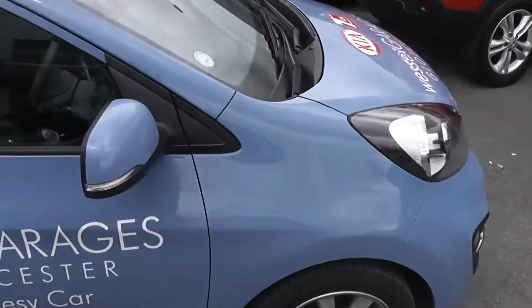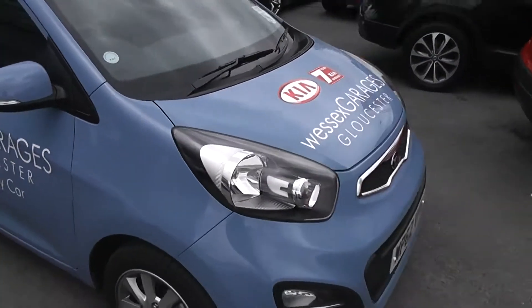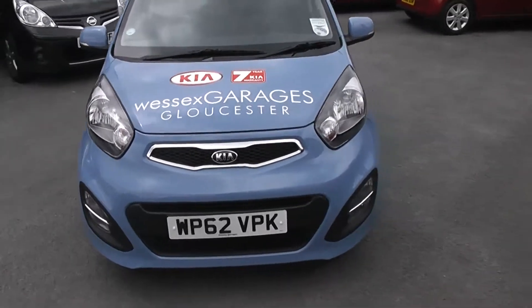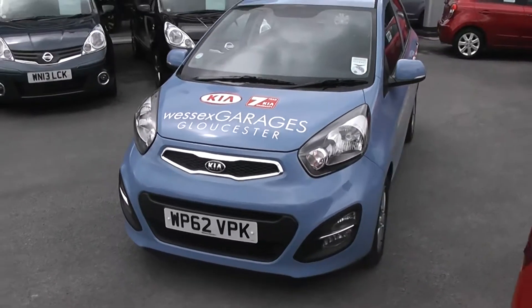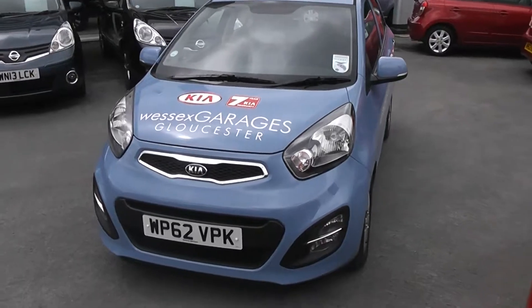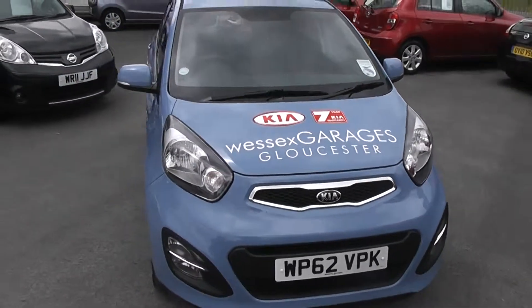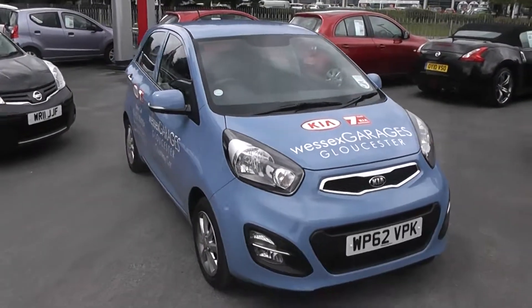If you like this vehicle and you are interested in this car, you can reserve this vehicle online and you'll be entitled to a £75 discount. Also, if you are looking for finance, then look no further than our dealer finance — we can comfortably beat any bank or high street lender. Thank you for viewing the Kia Picanto 2.